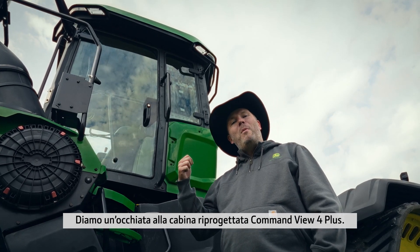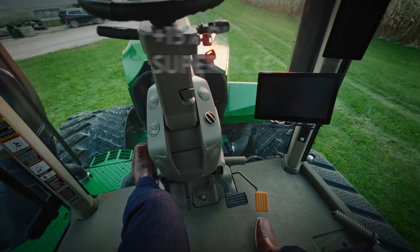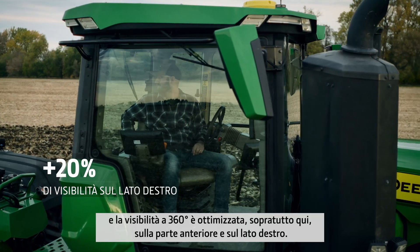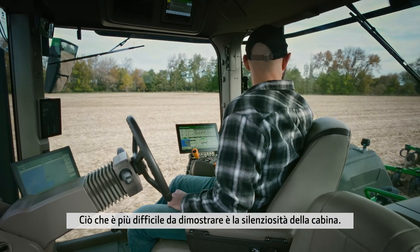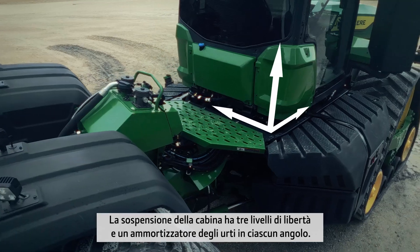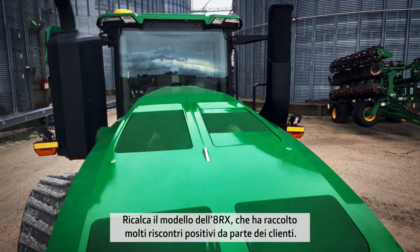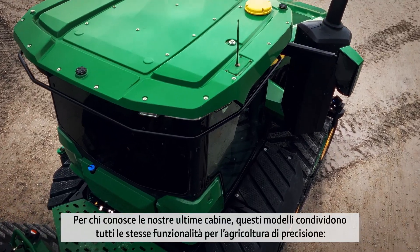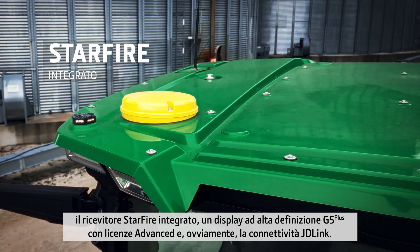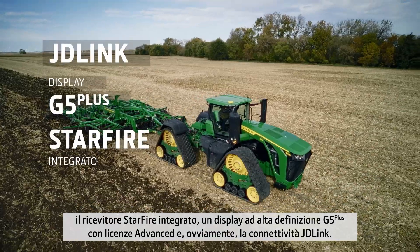Let's take a look at the redesigned Command View 4 Plus cab. There's more floor space and better all-round visibility, particularly to the front and right-hand side. What's harder to demonstrate is just how quiet the cab is. The cab suspension has 3 degrees of freedom, a shock absorber in each corner, and is modeled on the 8RX, which has had a lot of positive customer feedback. These models share all the same precision-ag functionality: integrated Starfire receiver, a G5 Plus high-definition display with advanced licenses, and JD-Link connectivity.